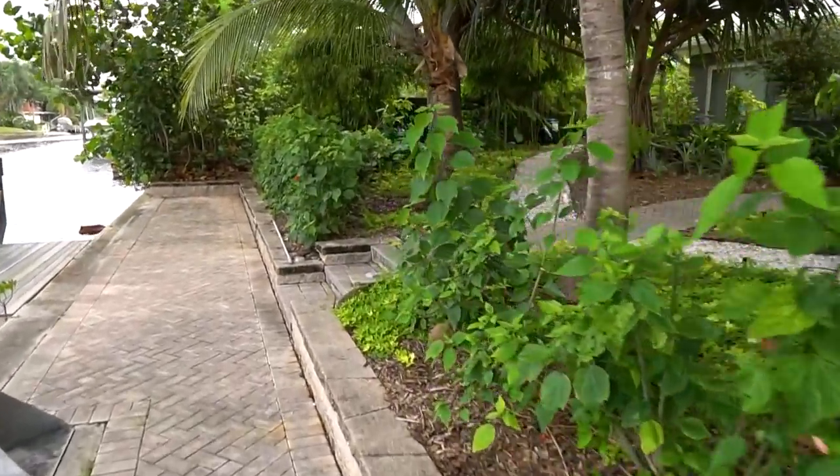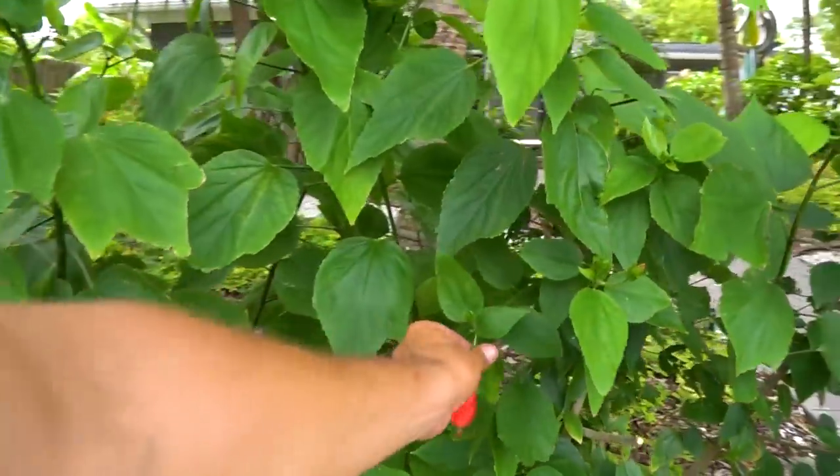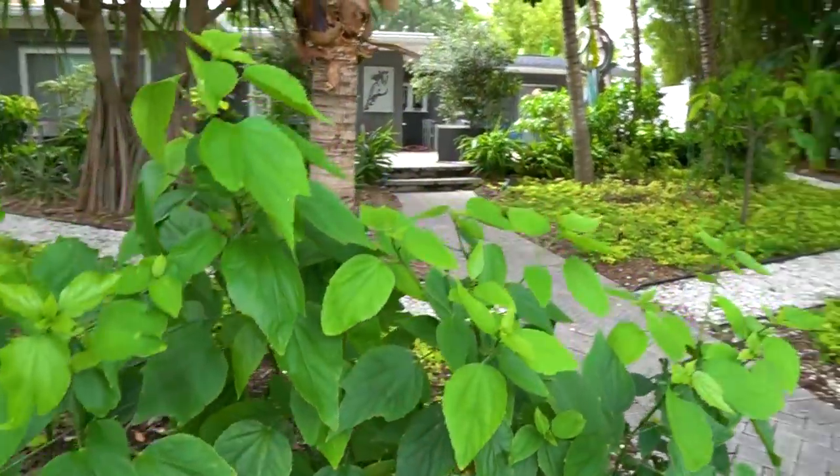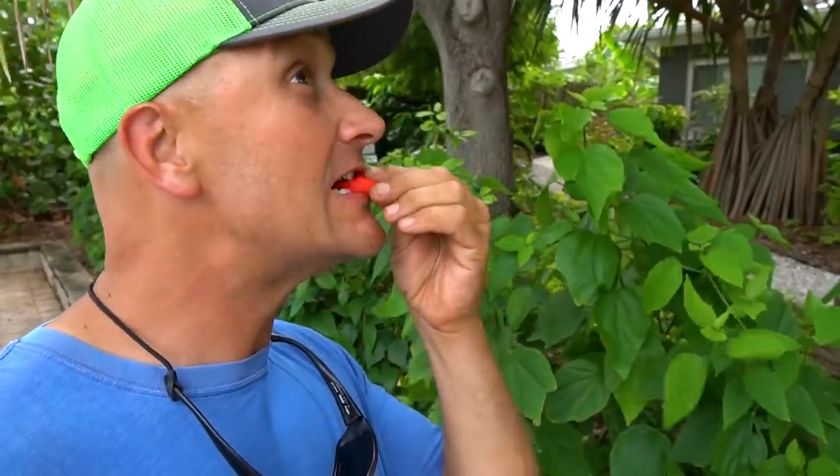Stepping down to the water — there's that veggie turks cap hibiscus. Trying to find something to eat — we've got the pinks and reds growing on here. This is a favorite for me and for kids as a garnish, just a nice sweet eating flower. Pop that cap off and the whole thing is edible. I got my salad while I was here today.